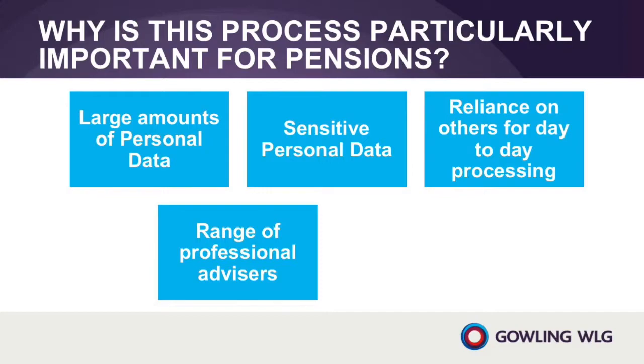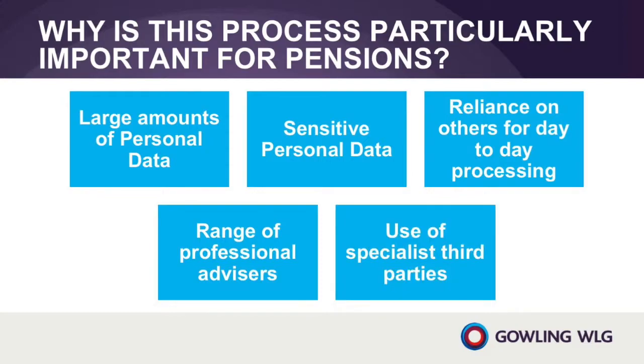Finally, because of the nature of pensions, trustees may need to use other more specialised third parties from time to time. Trustees will need to provide personal data to some of these third parties — for example, tracing services, independent medical advisors and online document and meeting management providers. Providing this information is essential for the third parties to be able to carry out work for the trustee.